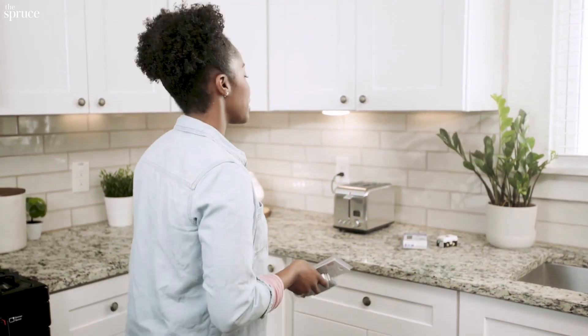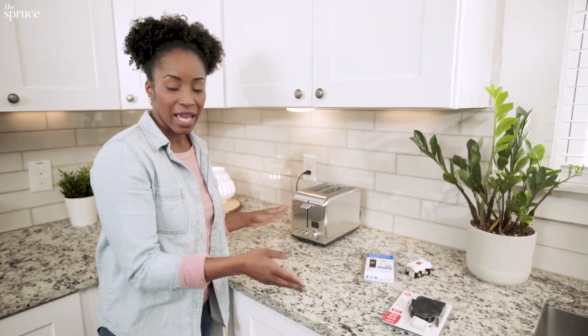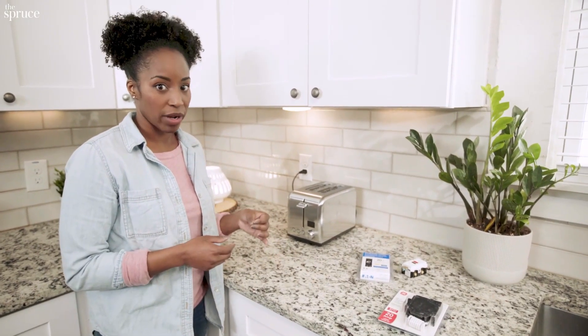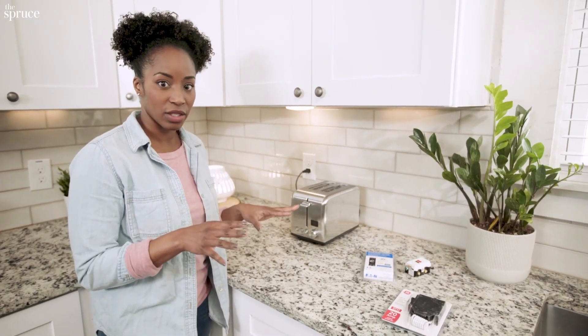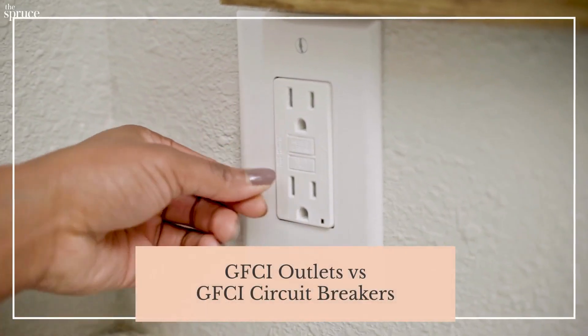Let's take this toaster, for instance. If this toaster were to get knocked into a sink, a GFCI outlet or breaker would sense the imbalance in the circuit and shut the power off immediately to prevent serious shock.